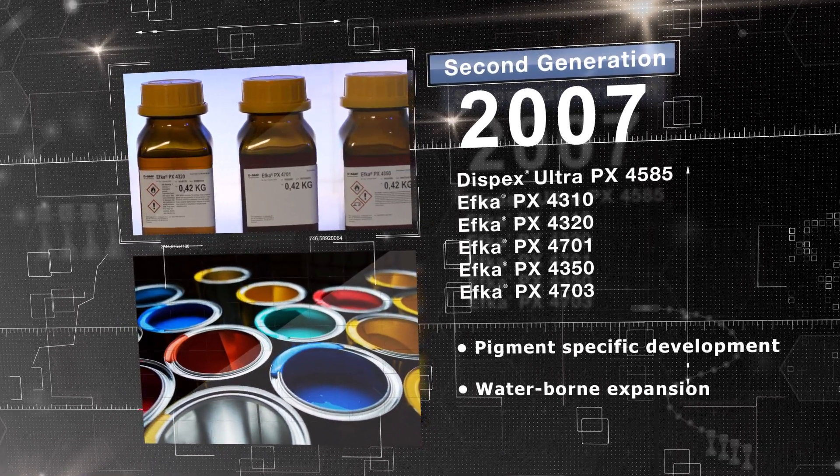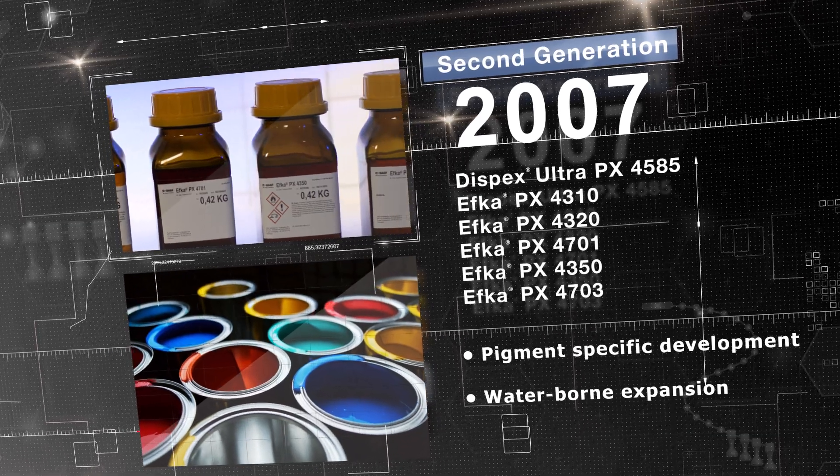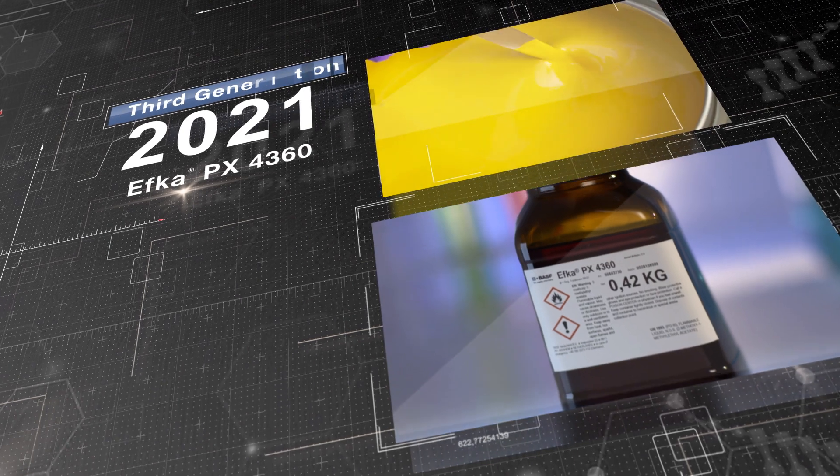Superior colouristics, enhanced film durability, low grind viscosity and excellent storage stability have been key development targets across successive CFRP generations.